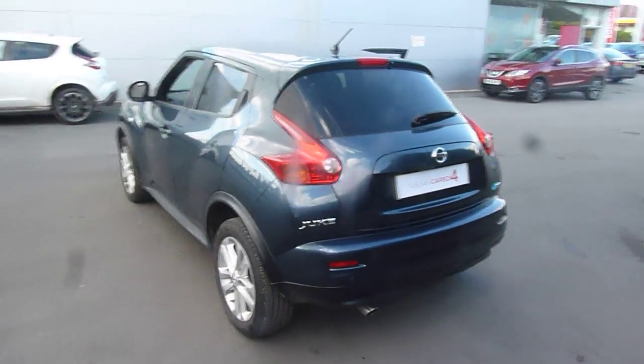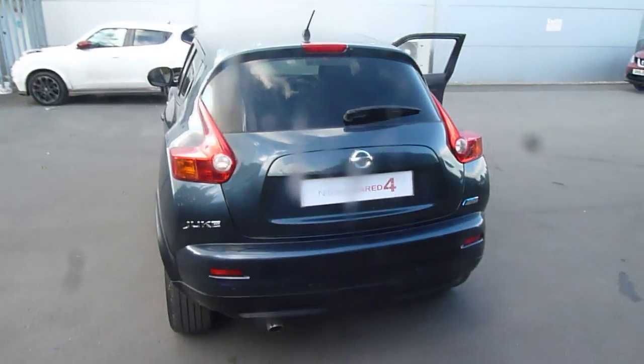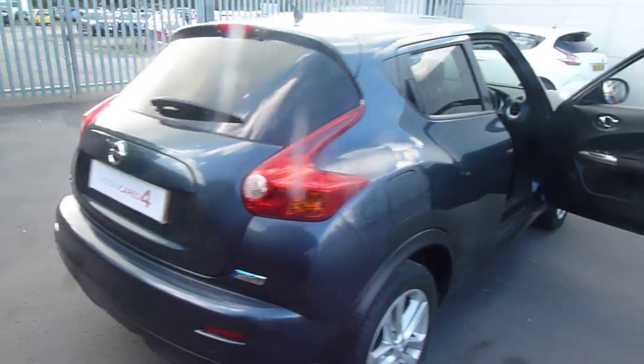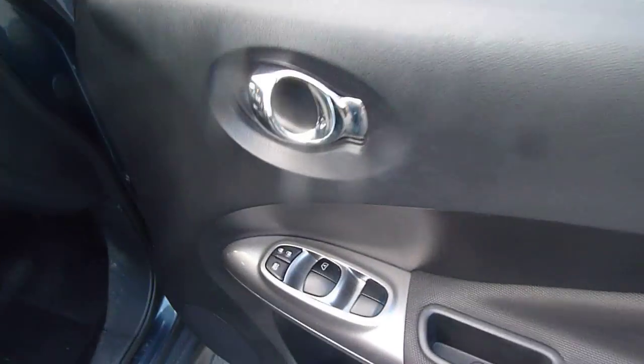Let's take you around the back now. It has got a rear parking camera and also rear parking sensors, which are actually not standard, so it's an added bonus there. It does come equipped with rear privacy glass, and also all-round electric windows.